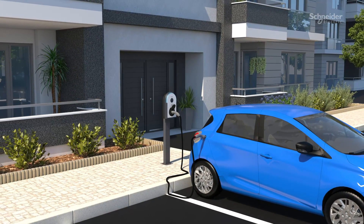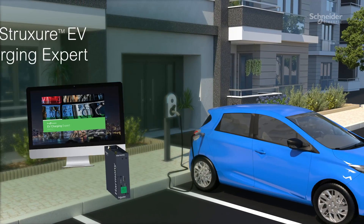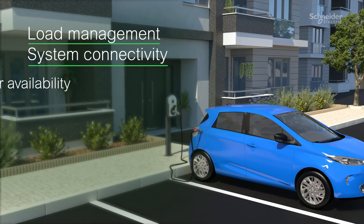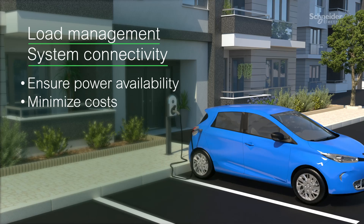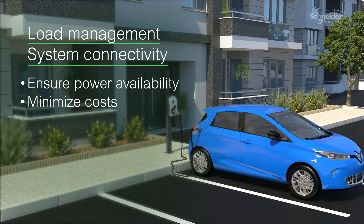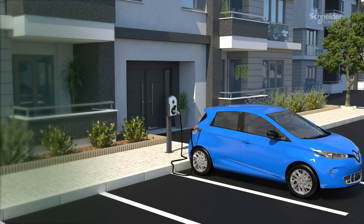For the facility manager, EV-Link Pro AC connects to EcoStruxure EV Charging Expert, our load management system, helping ensure power availability while minimizing costs for electrical network upgrades. It also helps minimize electricity bills for EV drivers, which we're sure they'll appreciate.